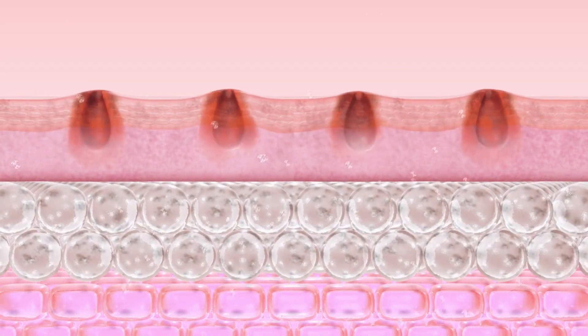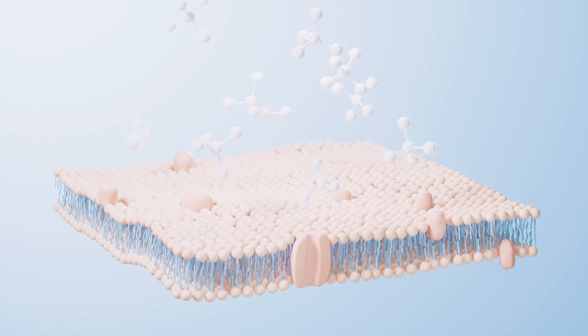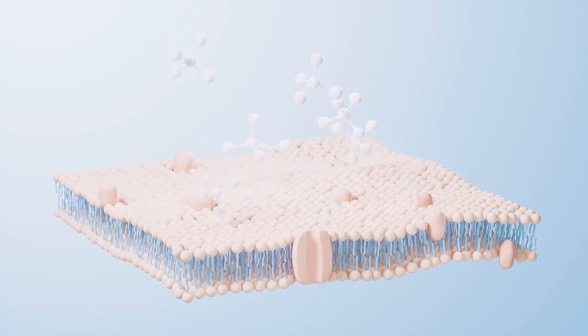The problem with these blockages is that they are so close to the dermis — the deeper layer of the skin — that they damage the collagen and elastin, leading to the scarring.